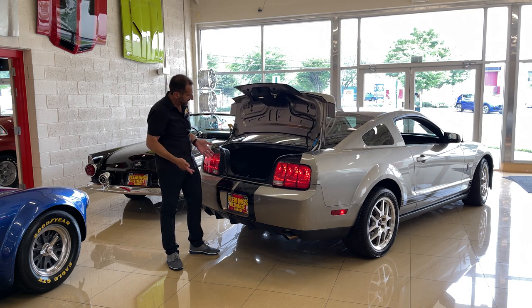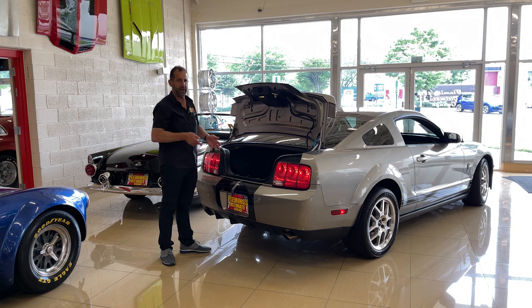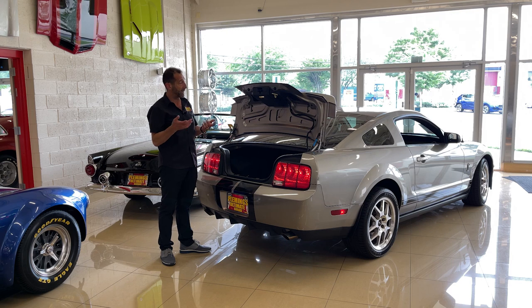And a real functional trunk — this is a big trunk. You can throw a lot of soft luggage in there, a couple coolers. You can go to the beach in this car. It is a great driving car, great running car, and a functional high-performance muscle car.